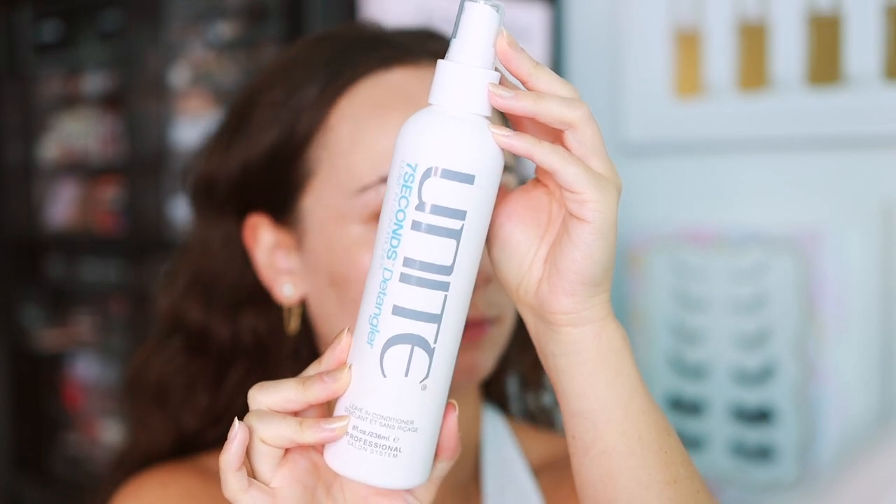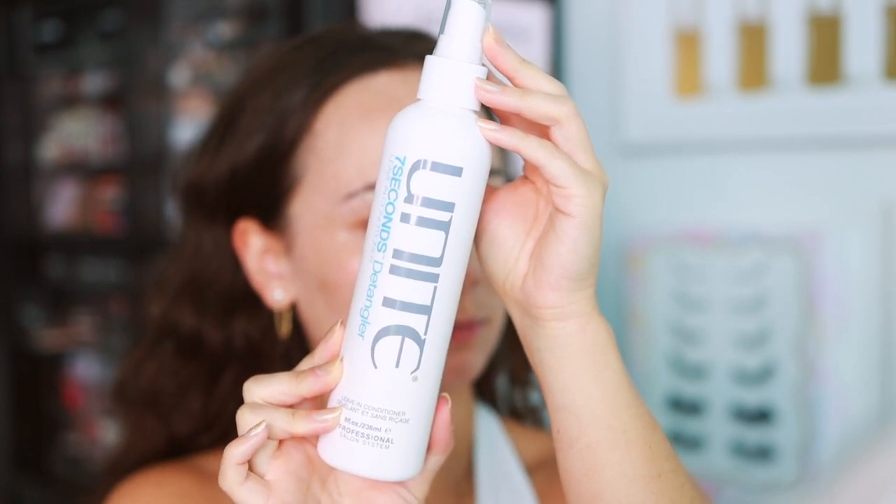This is the Unite 7 Seconds Detangler and Leave-In Conditioner, which is perfect for my curly, wavy hair. It's also a leave-in conditioner, and what I can't get over is the smell of this product. I've never tried this brand before, so this beauty box is a great opportunity to try new brands. It really does work — it's left my hair very hydrated and it just smells so clean.